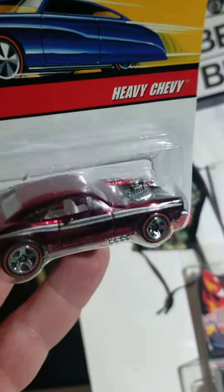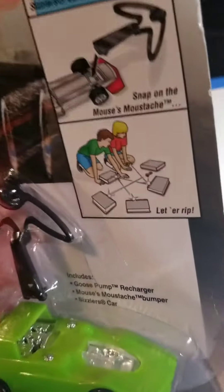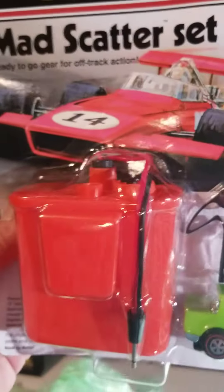And then we've got a Heavy Chevy. I think we might have something else down here in the bottom — the Mad Scatter set. Comes with the Mad Scatter scissor and a goose pump charger.